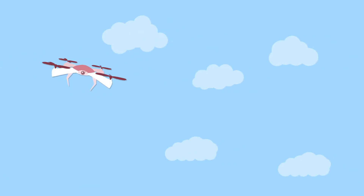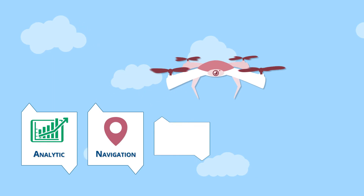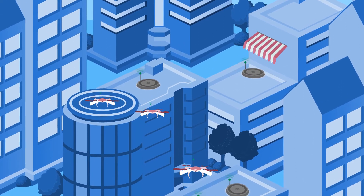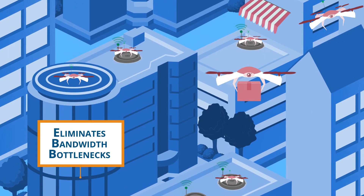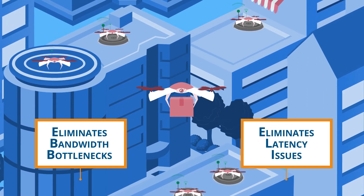Within each drone, embedded fog nodes perform sophisticated analytic, navigation, coordination, sensing, and control operations. On the ground, fog nodes placed at drone perch locations and at various other street-level locations keep drones connected to the internet and to each other. This eliminates bandwidth bottlenecks and latency issues associated with streaming data to the cloud.